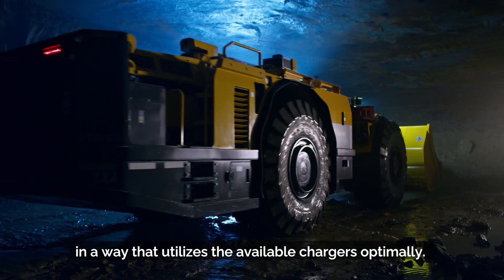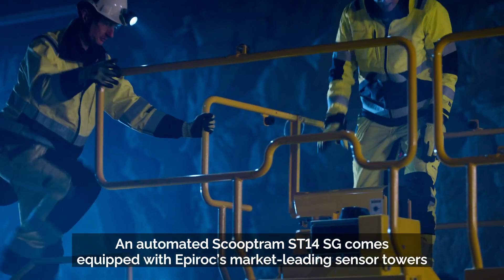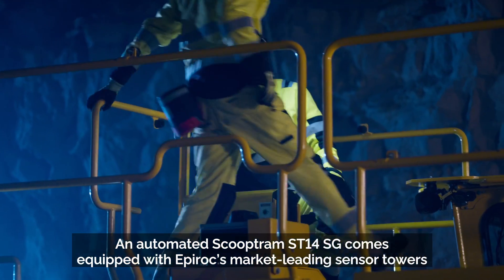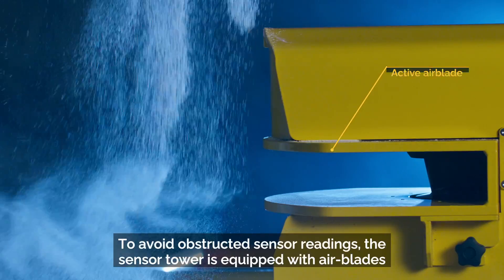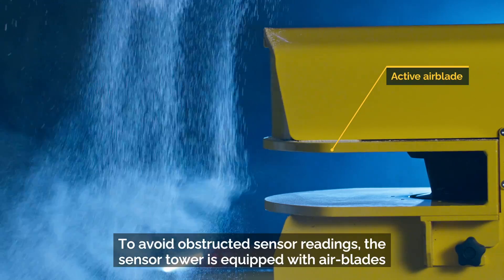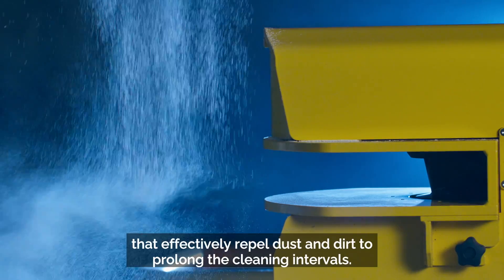An automated Scooptram ST14SG comes equipped with Epiroc's market-leading sensor towers. To avoid obstructed sensor readings, the sensor tower is equipped with air blades that effectively repel dust and dirt to prolong the cleaning intervals.